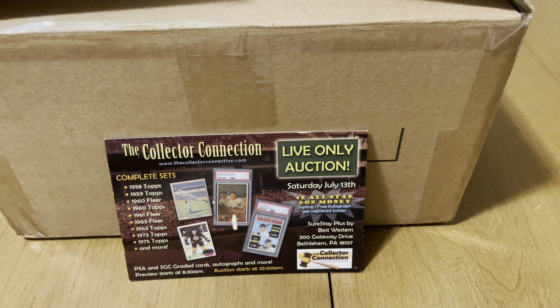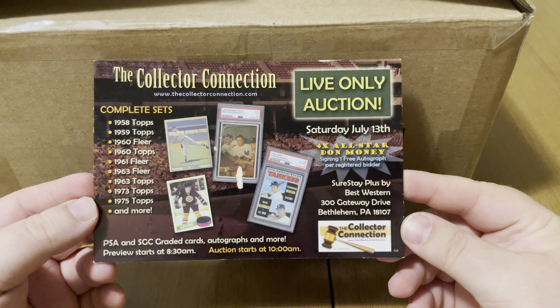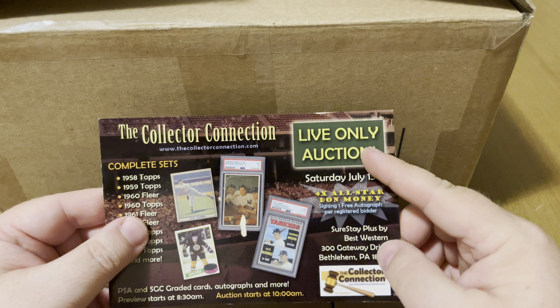Hey, how's everybody doing? It's Robert from Cash's Treasures and I got another video for you today. Today I got my order in from the Collector Connection — they're an online auction house that also does live auctions. I found out about this company from the Philly Non Sports Card Show, and they do a couple of shows a year in connection with that show.